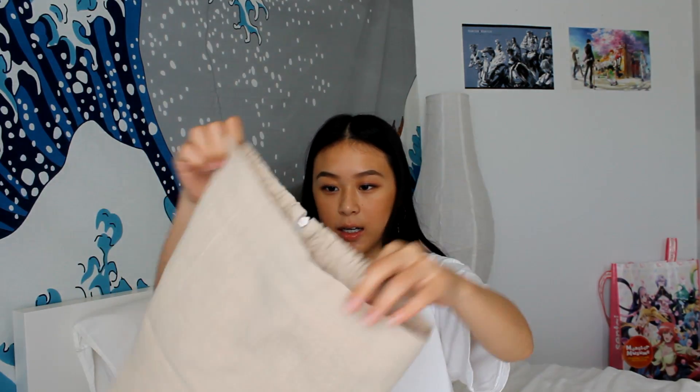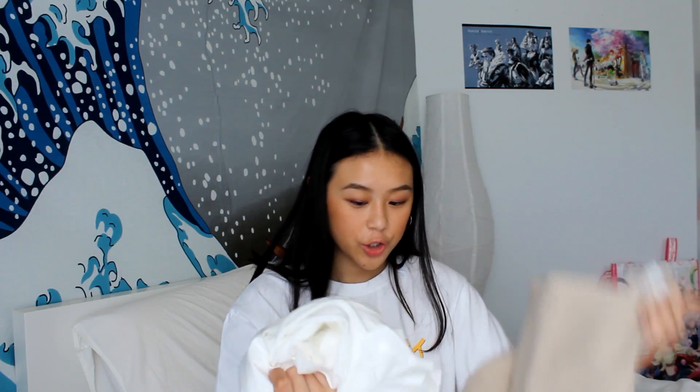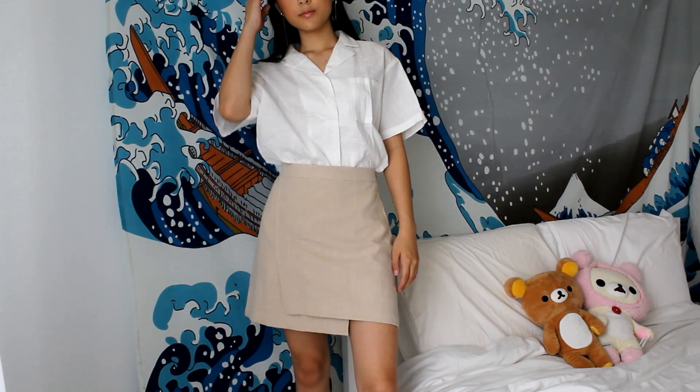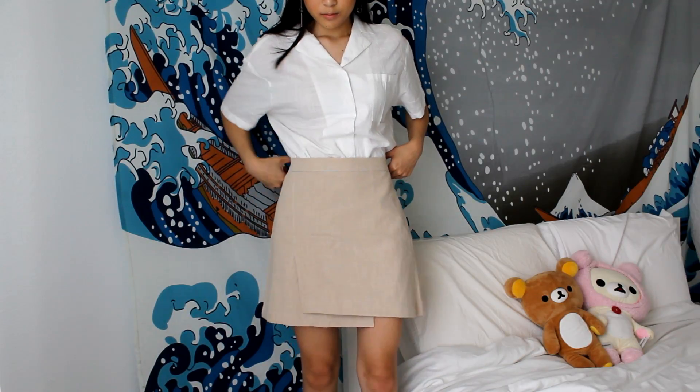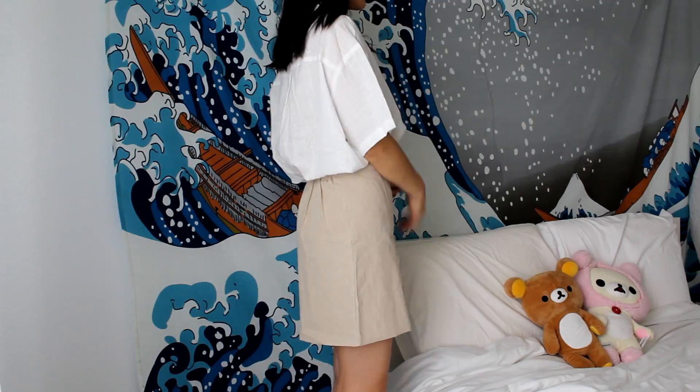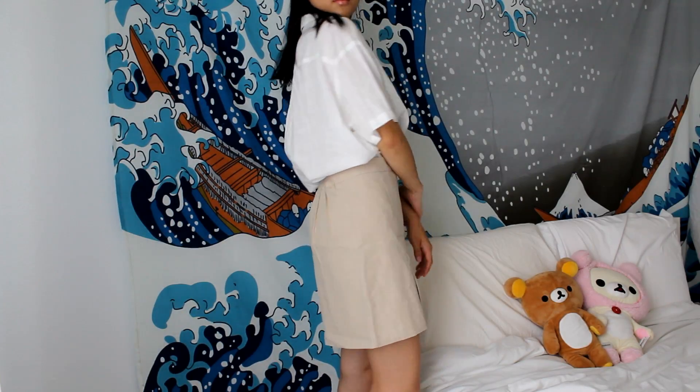I also got this knitted tank top, really nice for summer. Then I got another skirt in a tan color with a shirt to go with it — they're the same material and I want to wear them together. There's also a really thin button-up white shirt, which is really nice for summer as well.